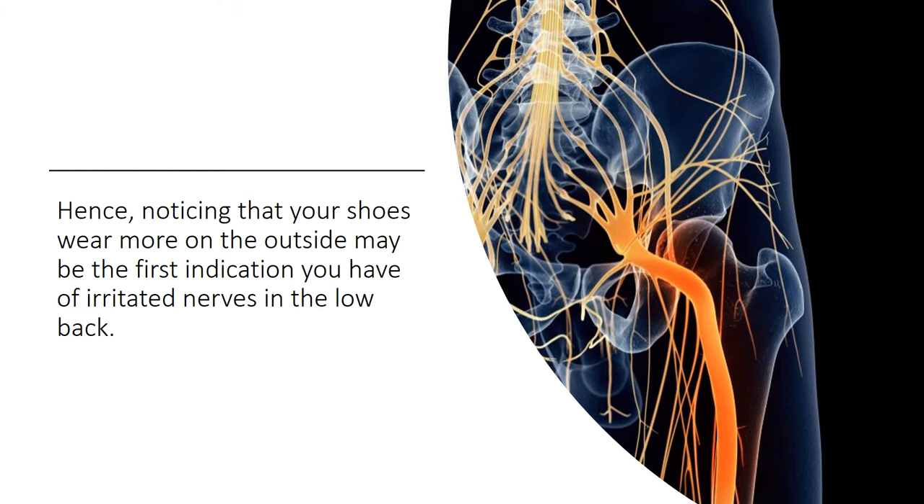Hence, noticing that your shoes wear more on the outside may just be your first indication that you've got irritated nerves in the low back. And again, you may not have any back pain.